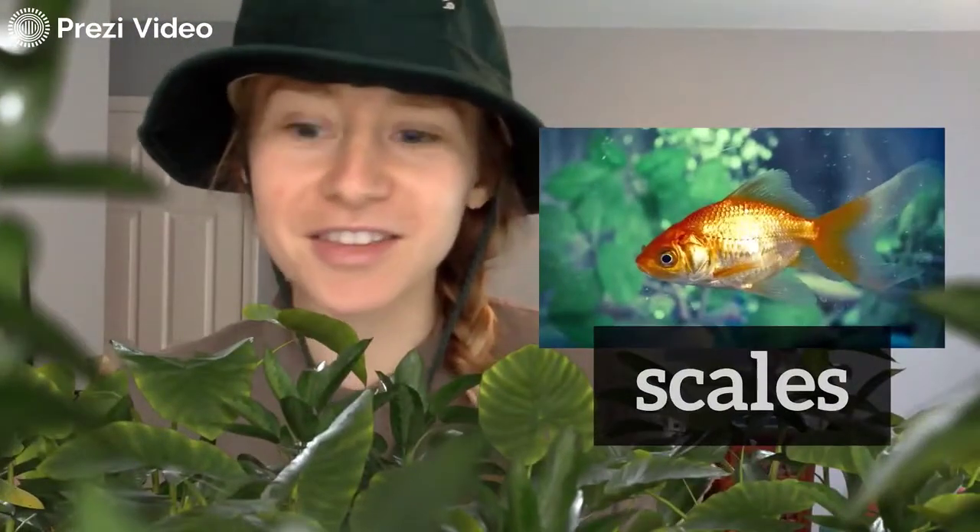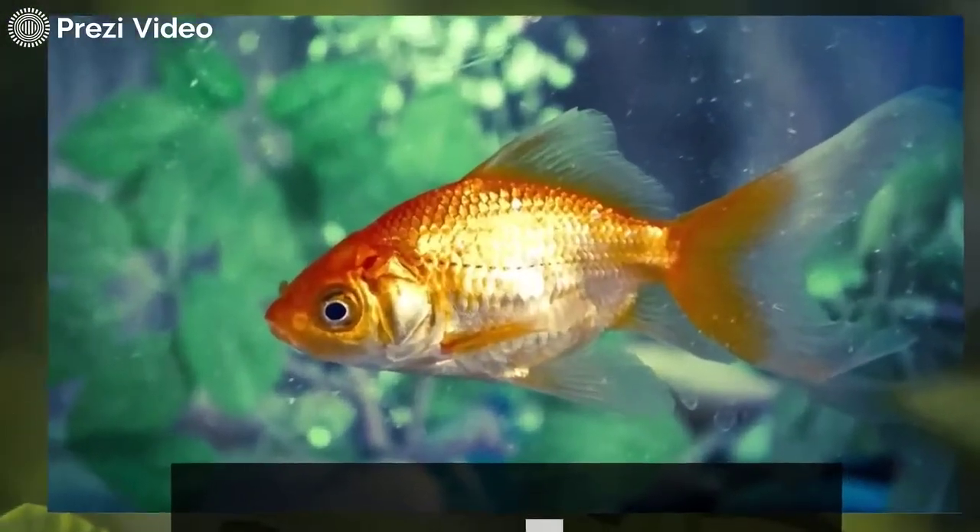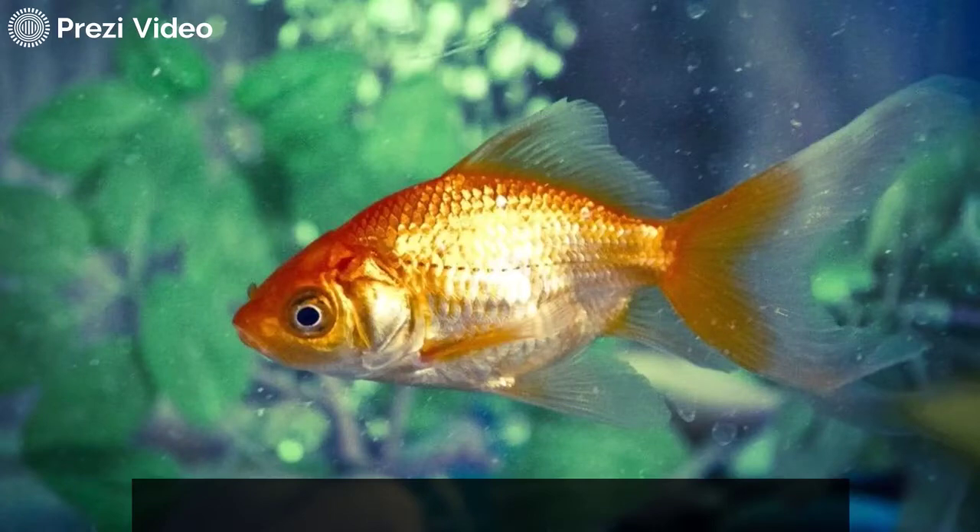Now what about the animals that live in the water? What do they cover their body with? Not all are the same, but lots of fish have scales. Ian, what do you notice about these scales that make that a unique characteristic of a fish?